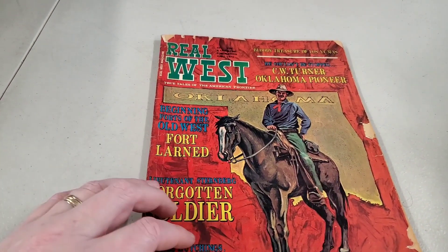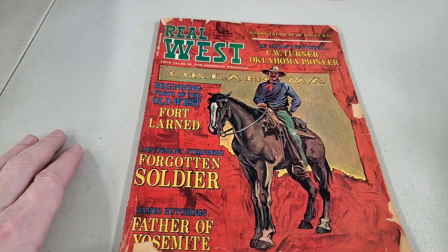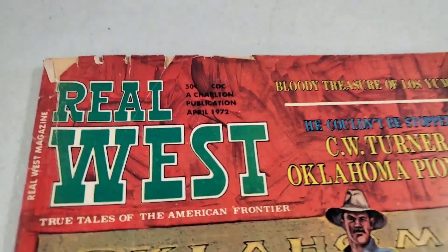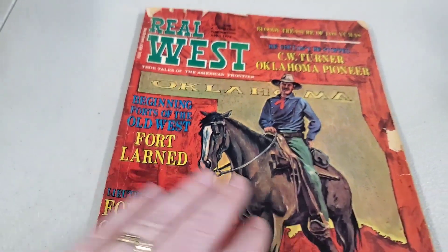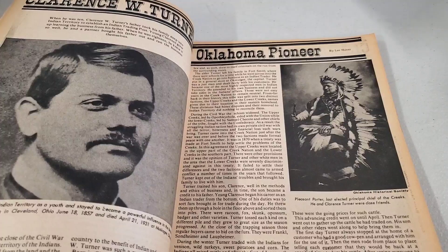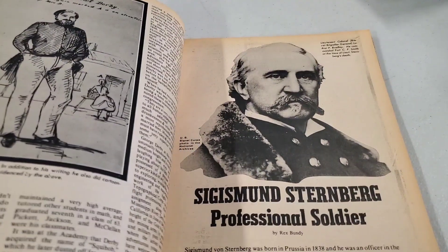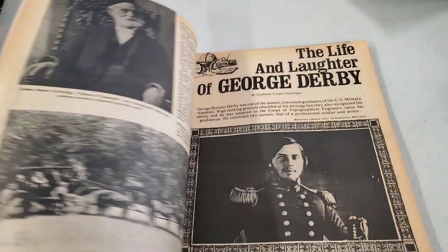Then we have Real West — it's a cool artwork. Oklahoma! Forgotten Soldiers, 1972 — that's a little bit later but still cool. 1972 — how many years ago was 1972? A few. You were born in the 70s, Heather. I was born in the 70s. You're getting up there.